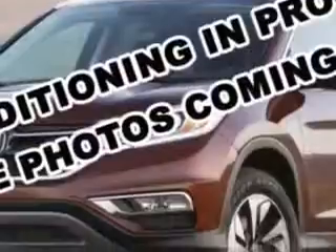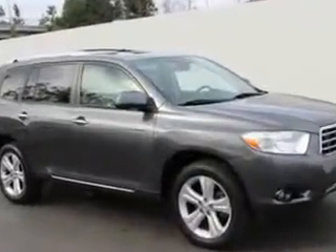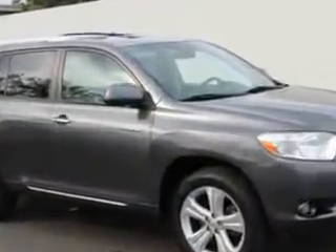Enjoy an impressive 23 miles to the gallon on this family SUV with features like hill descent control, rear defogger, rear wiper intermittent, third row seat folding, fold flat into floor.